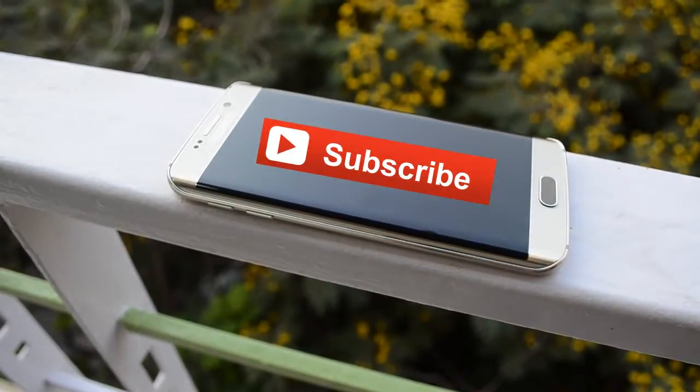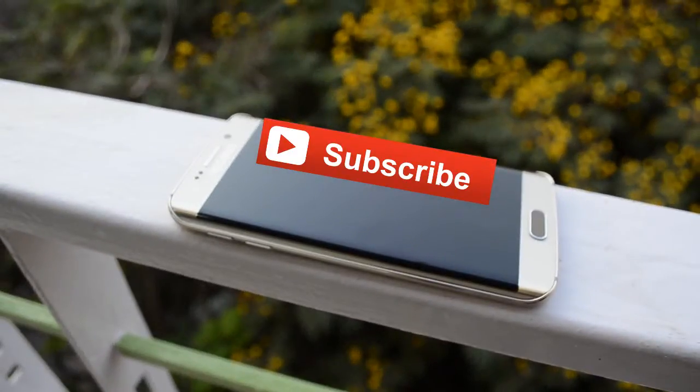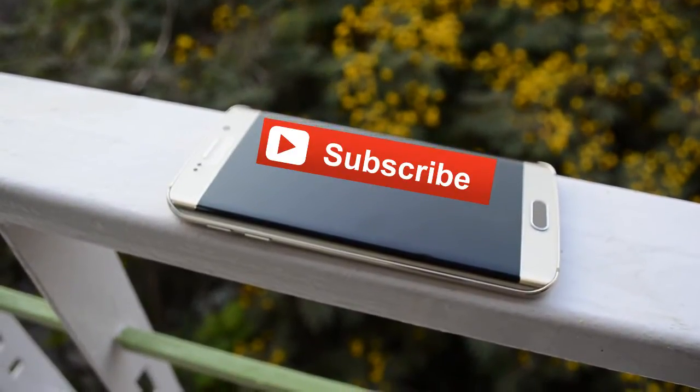If you like this video, please give it a thumbs up. My next video for you shall be an unboxing of the S6 Edge, so stay tuned. Thank you!